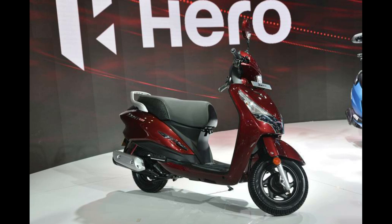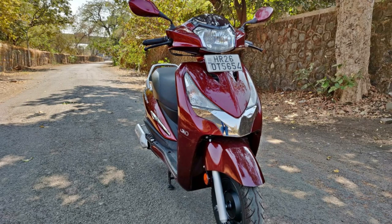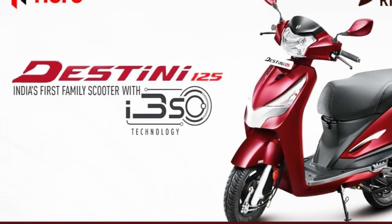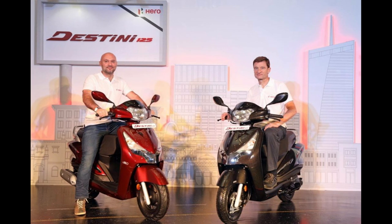There is a new scooter alongside the Hero HF Deluxe Bike. Each is a steel variant. In that range, this steel variant is ₹65,840. The alloy wheel variant is ₹61,600.